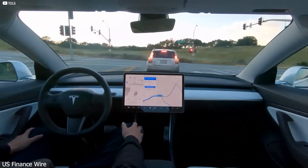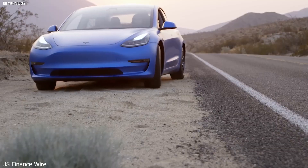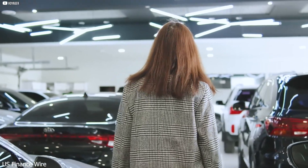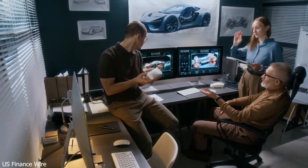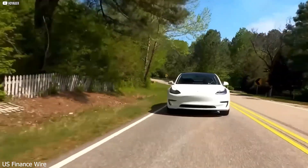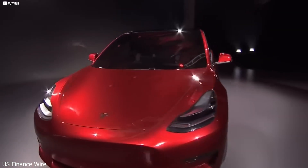Startups can't keep up. Lucid may have built a fast luxury EV, but it's limited in reach. Rivian has impressive trucks, but production delays and costs hold it back. These companies have vision, but not Tesla's scale, speed, or infrastructure. Even BYD, which now outsells Tesla in unit volume, relies heavily on low-cost domestic models. When it comes to technology, range, and performance, Tesla still leads the pack.